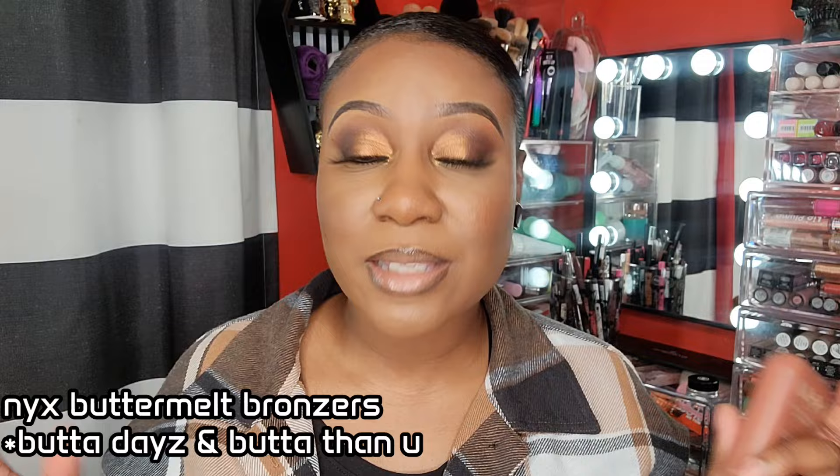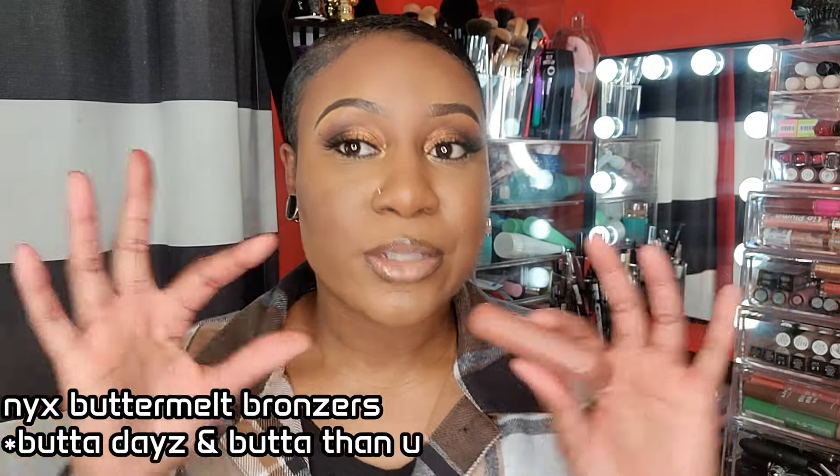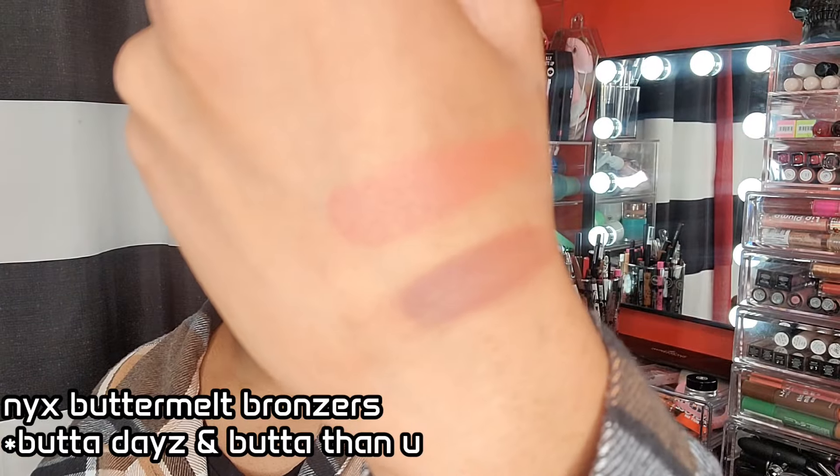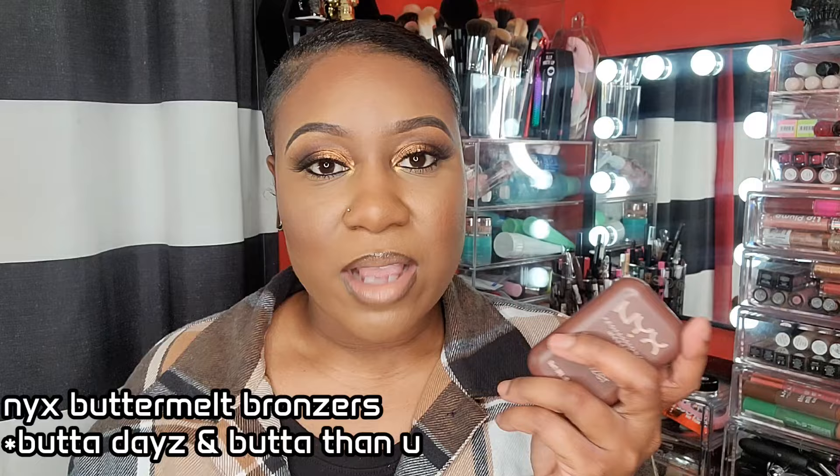I'm going to film a go-to makeup look so you can see how it works. This one is a little bit more deeper — I was excited for this one, and it's called Butter Than You. With these bronzers you just have to mix them with your original bronzers; you cannot bronze your face with this alone. Apply it very lightly — it's actually beautiful — but I feel like they missed the mark by not allowing us to use it as a regular bronzer since they made it very red.